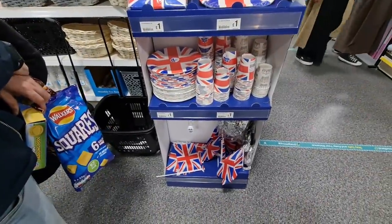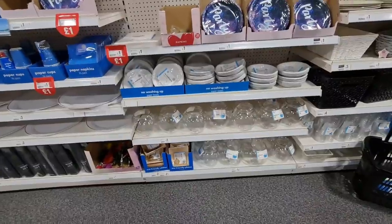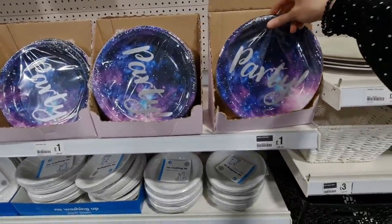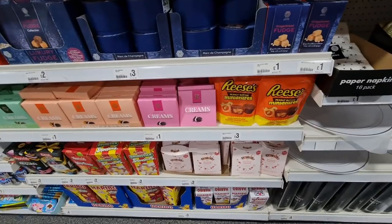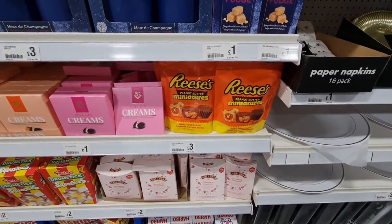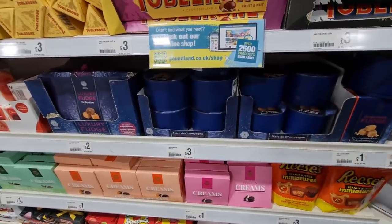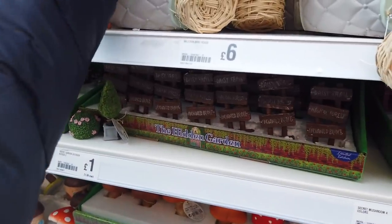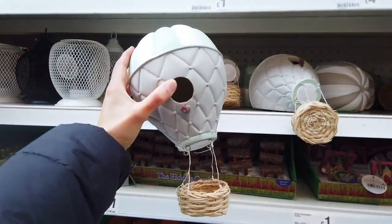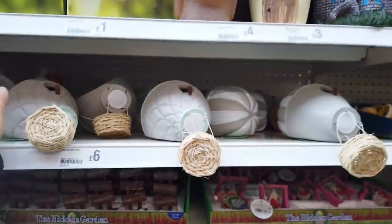They've also got the plates and cups and little flags there. These are really nice - look at them, galaxy plates, 50 in a pack. I still haven't tasted Reese's but these are really cute - Shuffles. Look at how cute these are - balloon birdhouses. They are £6 though. Super cute, I really do love them, but I think they're a bit pricey for me.